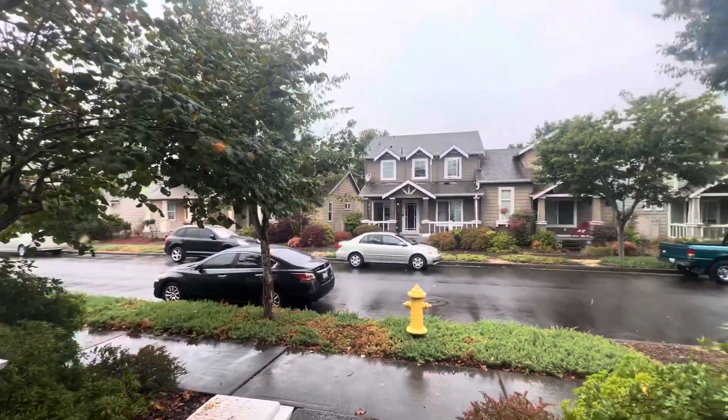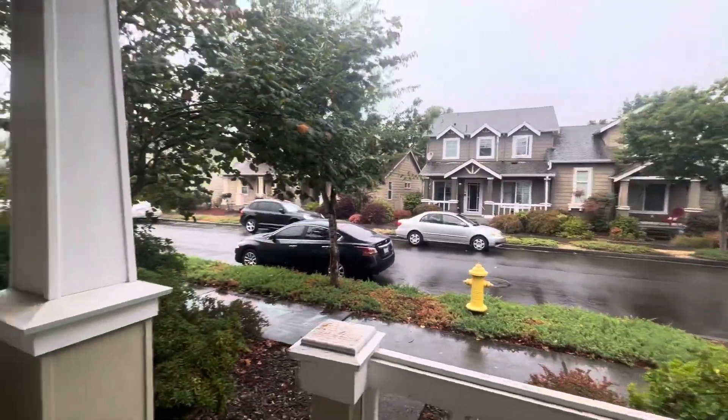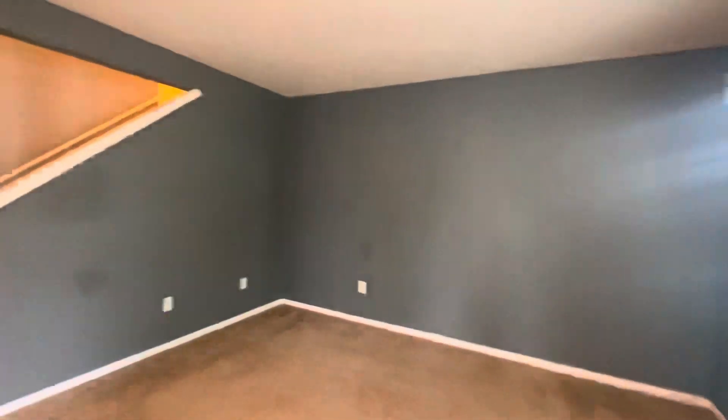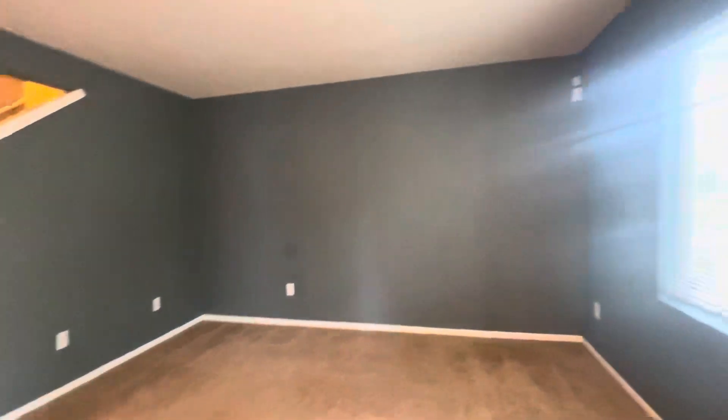Hi, this is Joelle with Olympic Rentals, and we are at 6532 Oklahoma Street. As we enter into the home, we are straight into the living room.